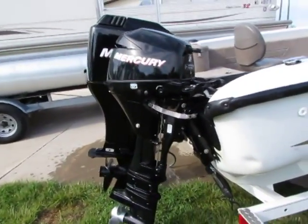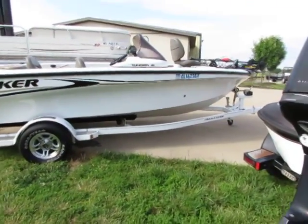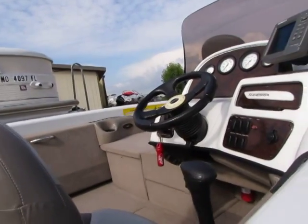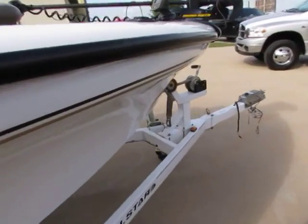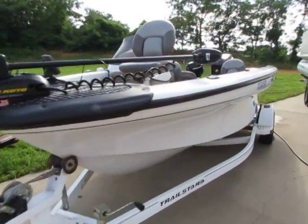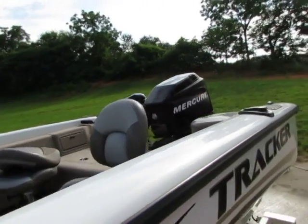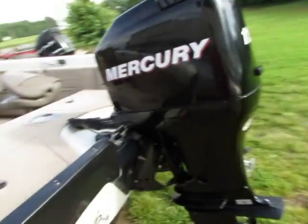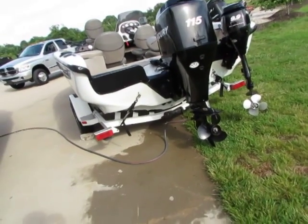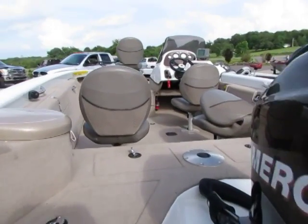Alright guys, you've seen it all in action. This boat is turnkey — there's nothing you're gonna have to do to it. We do invite you to come down and check it out yourself. There's gonna be more information on this boat on our website at midwaypowersports.com, or feel free to call us at the dealership anytime — our number is 417-443-2300. It's gonna make somebody a really good boat. We've got it priced right, with all the options it's got — I think we've got the best price in the country. Midwaypowersports.com — I'll talk to you soon, see you guys.